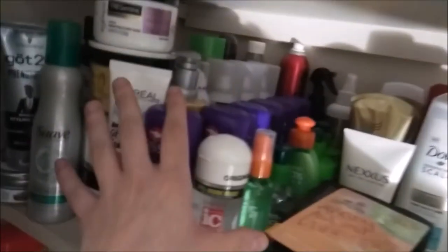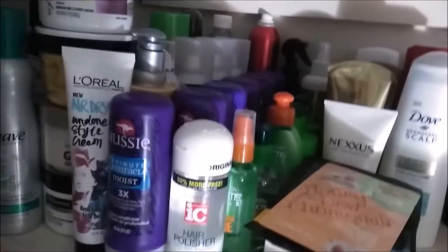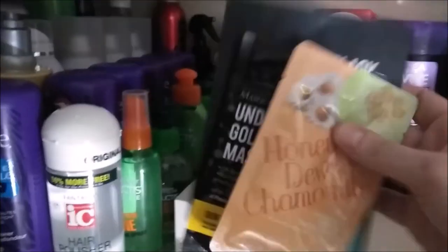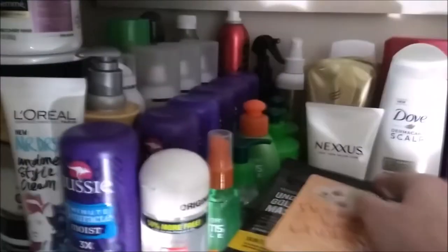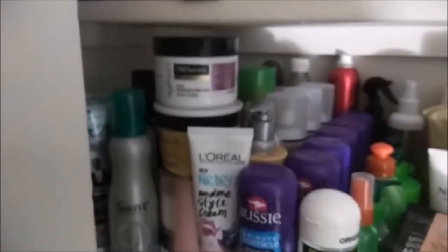This section is hair products, like leave-in conditioners, hairsprays, any treatments, things like that. I got a couple masks here. I have all leave-in conditioners. This is dry hairspray.